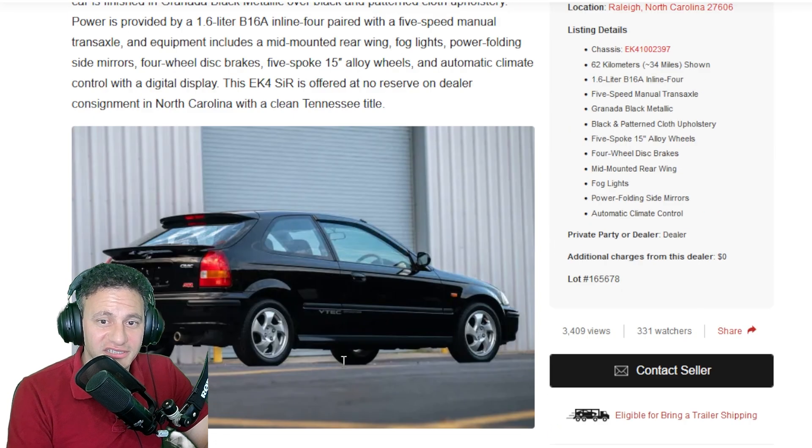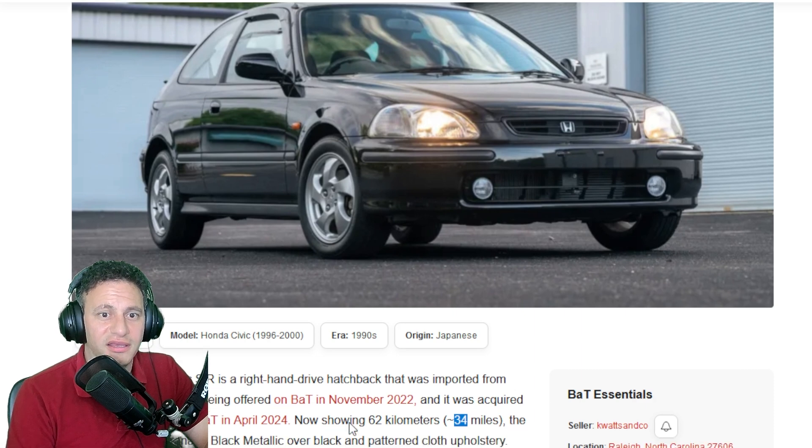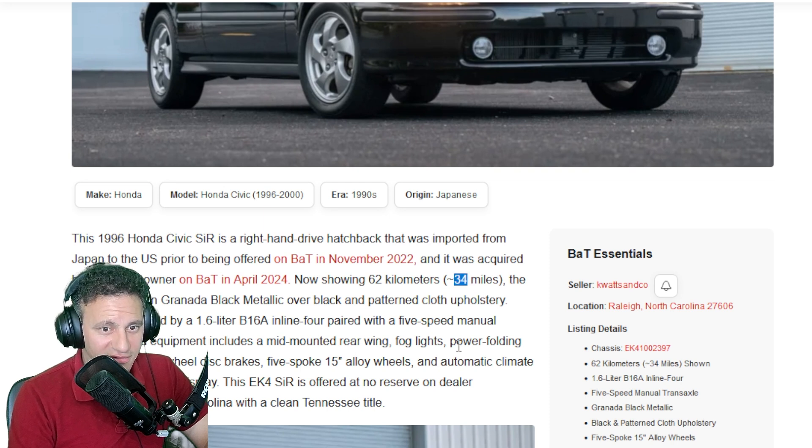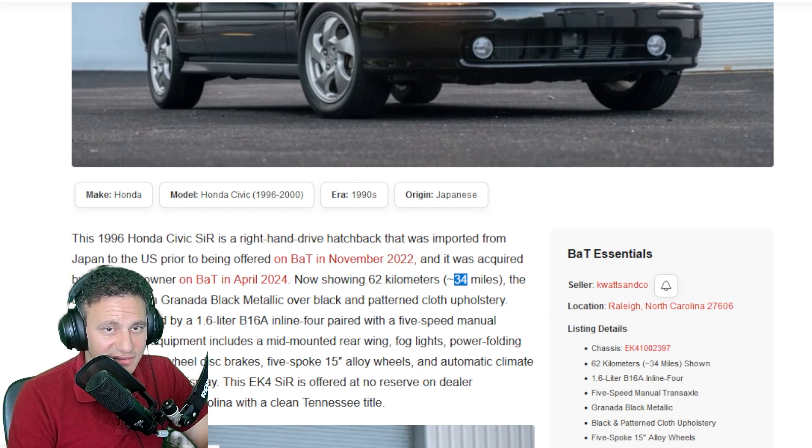Obviously this vehicle is probably going to go to somebody who likes to collect JDM cars — it's gonna sit in some garage looking gorgeous. I've never seen 34 miles. Someone bought it, put it on a ship from Japan to the US prior to being offered on BaT in November 2022, and it was acquired by its current owner in April 2024 — now showing 34 miles. That is nuts. I wonder how much this car fetched.